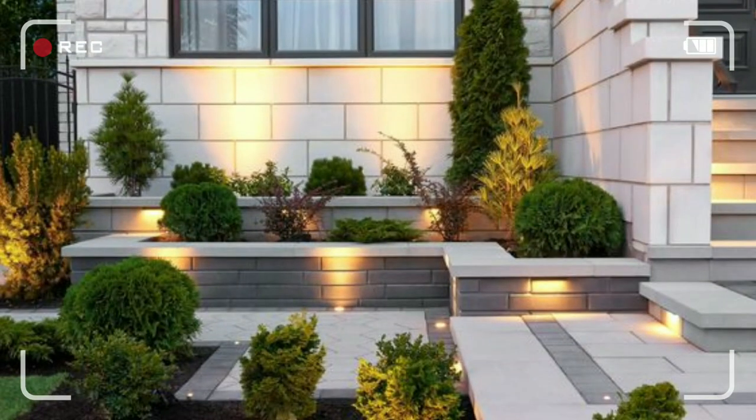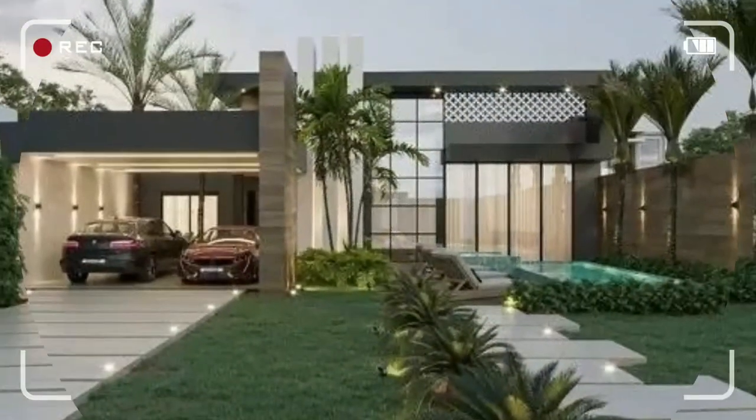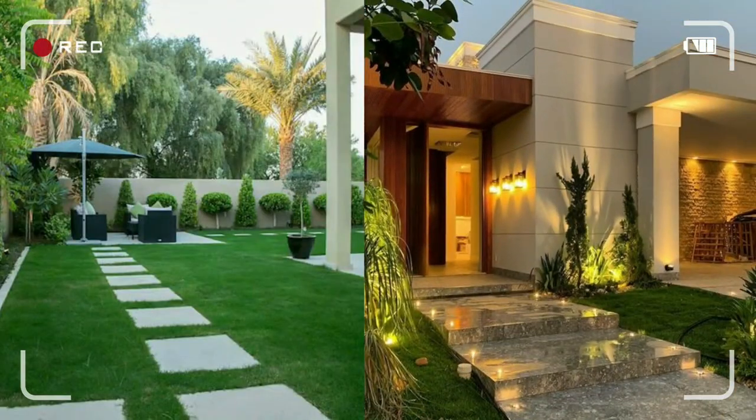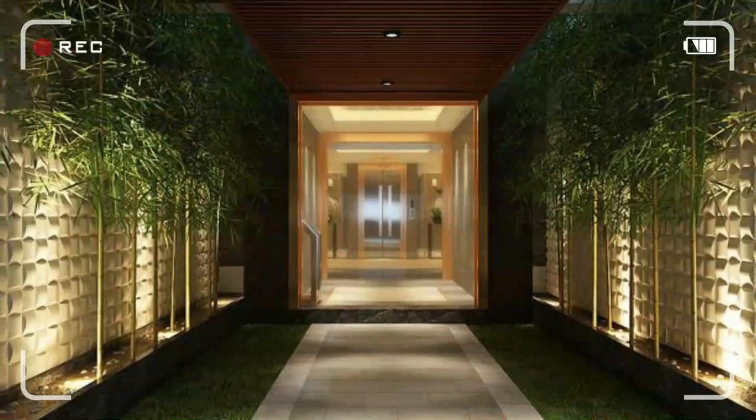Modern garden landscaping ideas 2023 — front yard garden ideas and backyard garden landscaping ideas. Just keep watching.